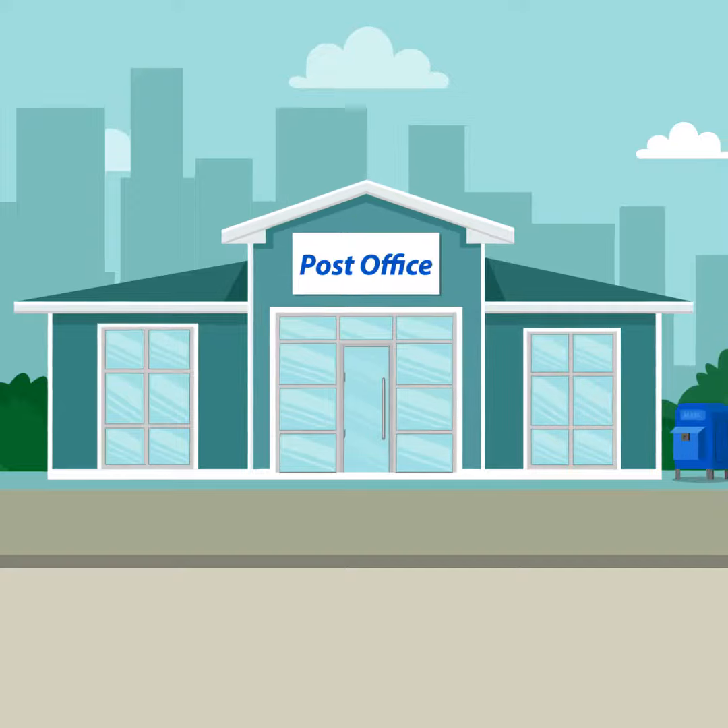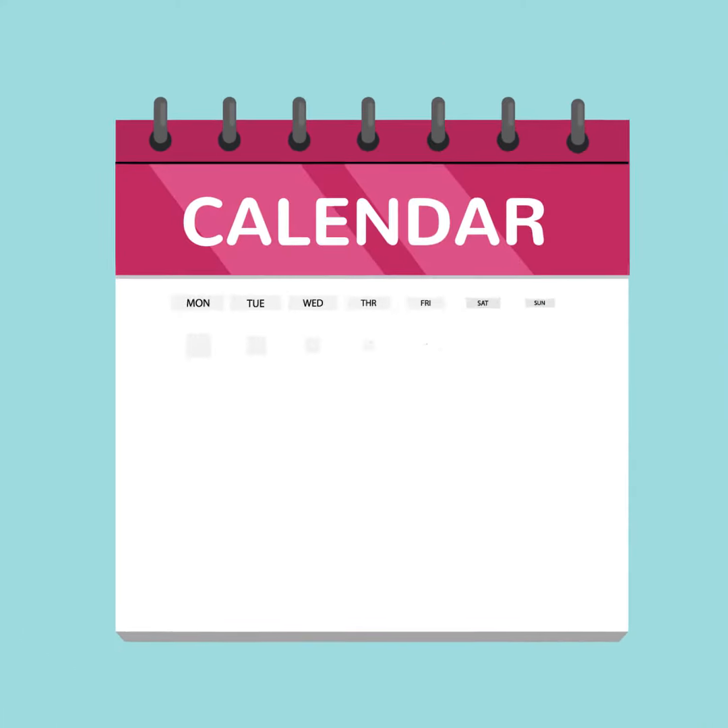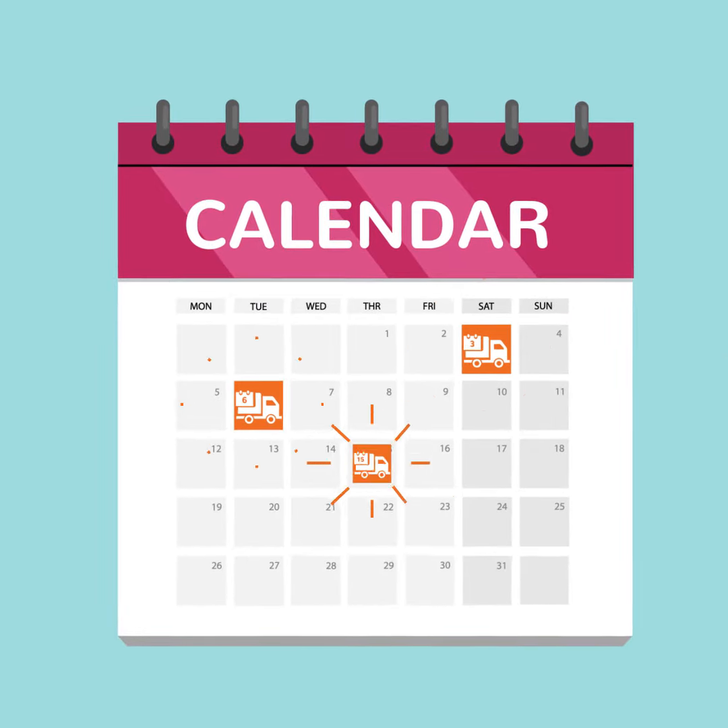We'll print, bundle and deliver your mail to the Canada Post Office. Manage a schedule for distribution using Canada Post mail carriers.